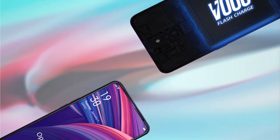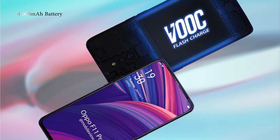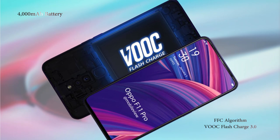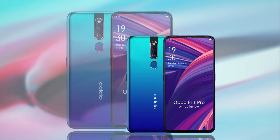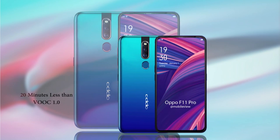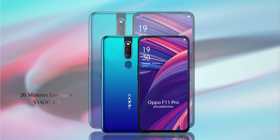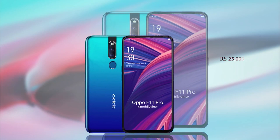The Oppo F11 Pro will have a 4000mAh battery. With the use of FFC algorithm, VOOC Flash Charge 3.0 can maintain high charging speed during the trickle charging period, and fully charged time is 20 minutes less than VOOC 1.0. We expect the phone to be priced around 25,000 rupees and it should go on sale sometime next week.